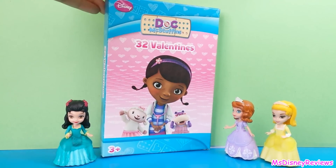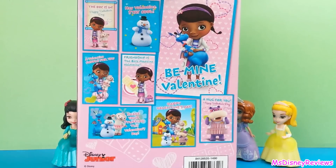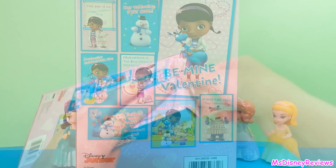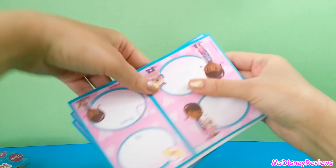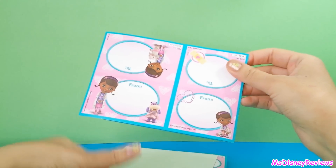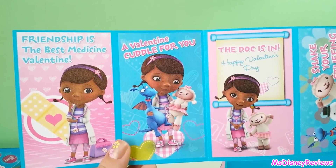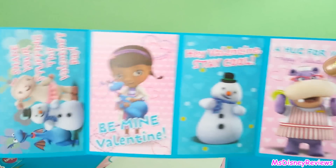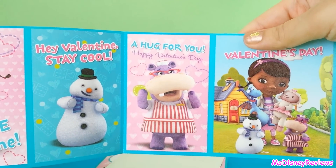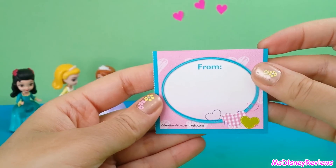So now let's have a look at these 32 Valentines. Here are all the characters from the Doc McStuffins series. Now let's open it up. So here are a bunch of cards with big pictures. It says: friendship is the best medicine, a Valentine cuddle for you, hey Valentine stay cool, and a hug for you on Valentine's Day. All you have to do is just fold in the middle and write your friend's name here.